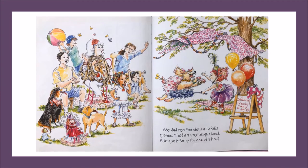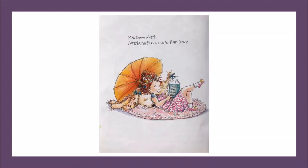My dad says Frenchie is a LaSalle Spaniel. That is a very unique breed. Unique is fancy for one of a kind. You know what? Maybe that's even better than fancy. I'm so glad that Nancy and her family found a unique, one of a kind dog that's just perfect for their family. Great job, BCPS students, using clues from the text and the illustrations to ask and answer questions and learn the meanings of Nancy's fancy vocabulary words. Stay tuned for some additional activities.